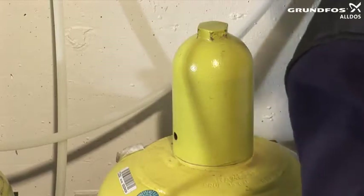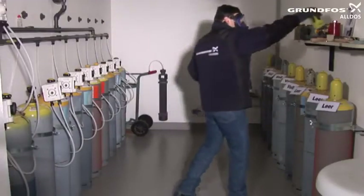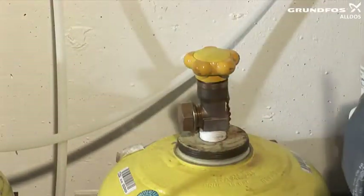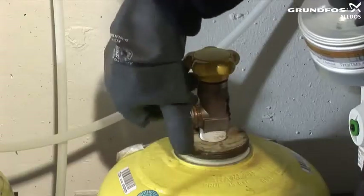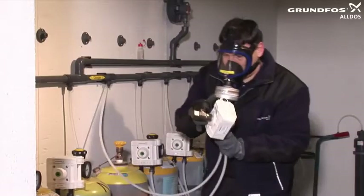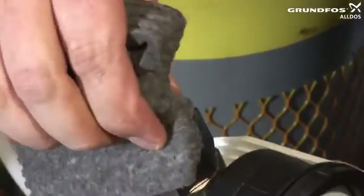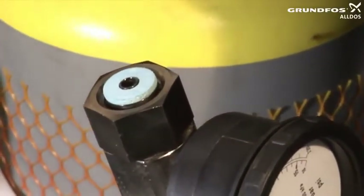Remove the valve protection cap and check by hand whether the main cylinder valve is closed. Open the valve lock nut by about half a turn and carry out an ammonia test, making sure that the ammonia does not come into direct contact with the valve or other components or pipework. If the ammonia test does not produce a cloud, unscrew the valve lock nut completely. Remove the old seal carefully and clean away any residue from the sealing points. Put a new seal in position and grease both sides with silicone grease.